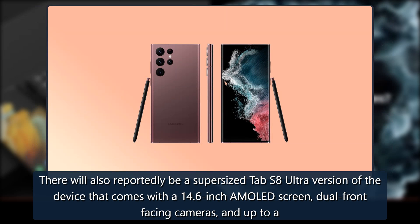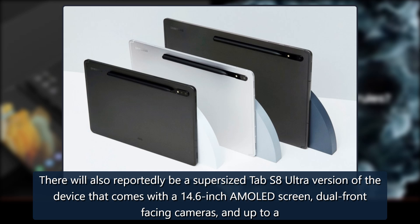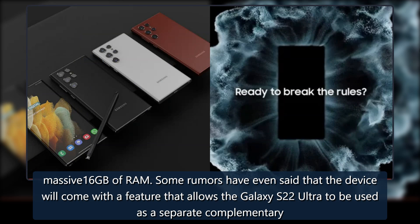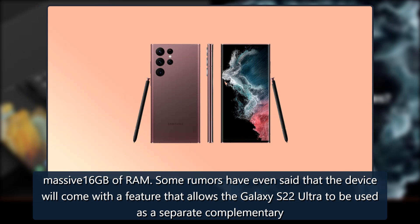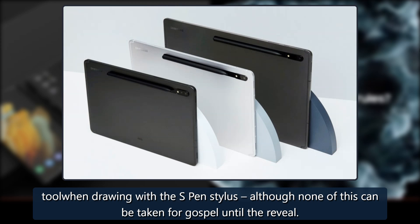There will also reportedly be a supersized Tab S8 Ultra version with a 14.6-inch AMOLED screen, dual front-facing cameras, and up to a massive 16GB of RAM. Some rumors have even said that the device will come with a feature that allows the Galaxy S22 Ultra to be used as a separate complementary tool when drawing with the S Pen stylus, although none of this can be taken for gospel until the reveal.